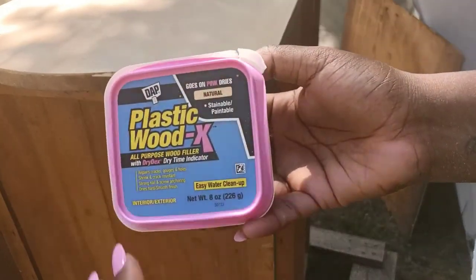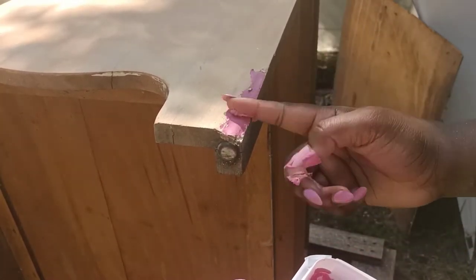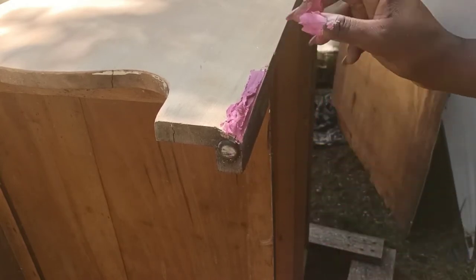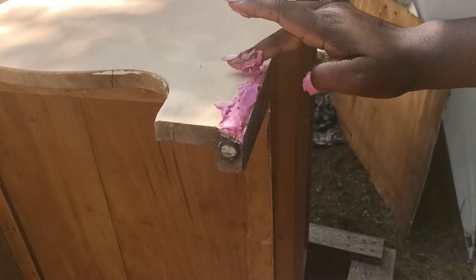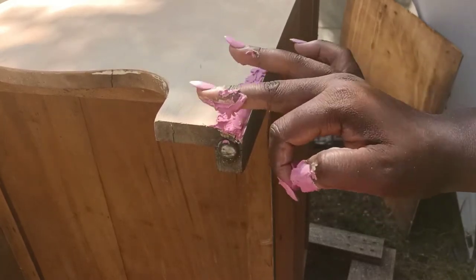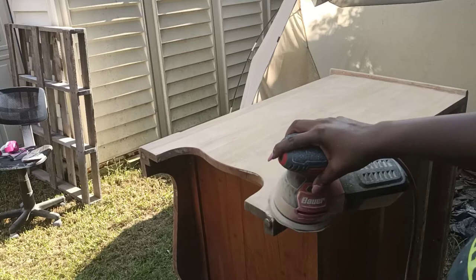Now we're going to address this damaged area — I'm just going to take plastic wood. There is another product I've used before that would have worked better, but I do not have any, so this will work just fine. I'm going to have to make it pretty thick in order for it to hold the shape of the piece that broke off. I'd rather do a few layers of what I have than go buy something, because this is all about making money. I'm flattening out the edges and leaving the middle kind of thick — I want the edges flat so it will be securely adhered, and the middle portion there for the shape.